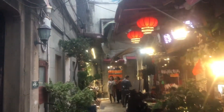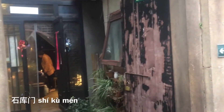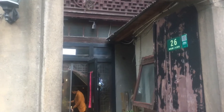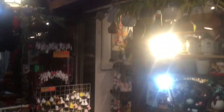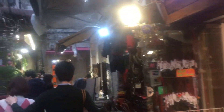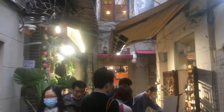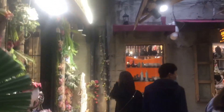I believe these buildings are called Shikuban. It's very, very commercialized these days, but people gotta make money somehow. The buildings at least are pretty authentic. I know there are other areas near here where the buildings have largely been destroyed to make way for modern replicas of Shikuban.